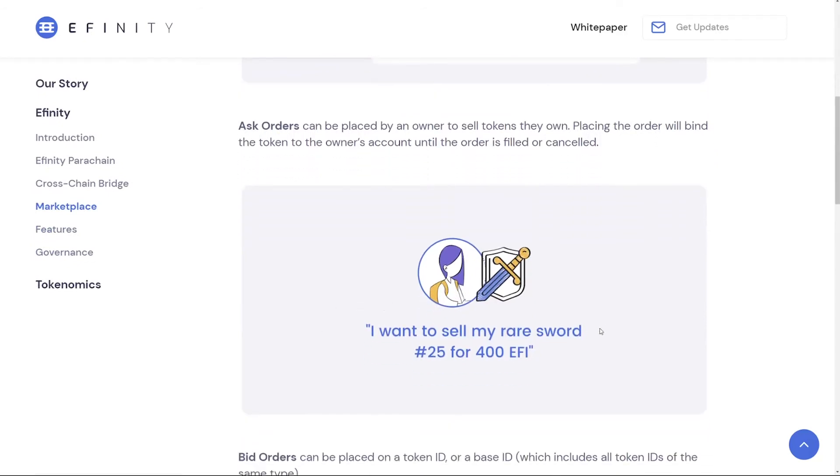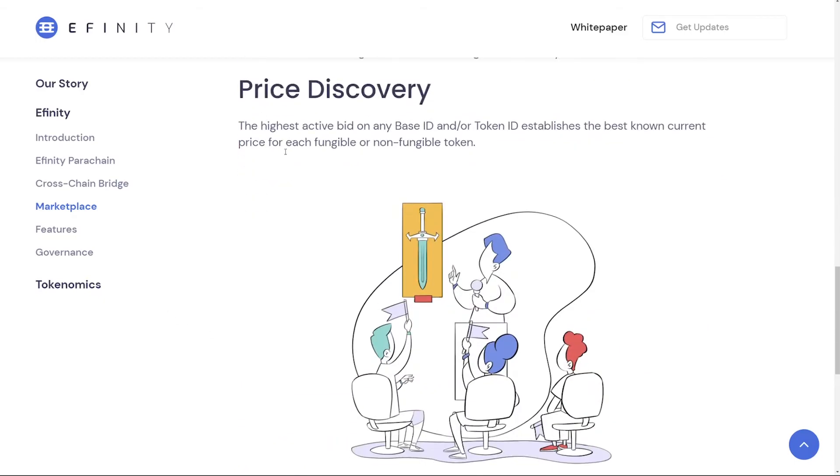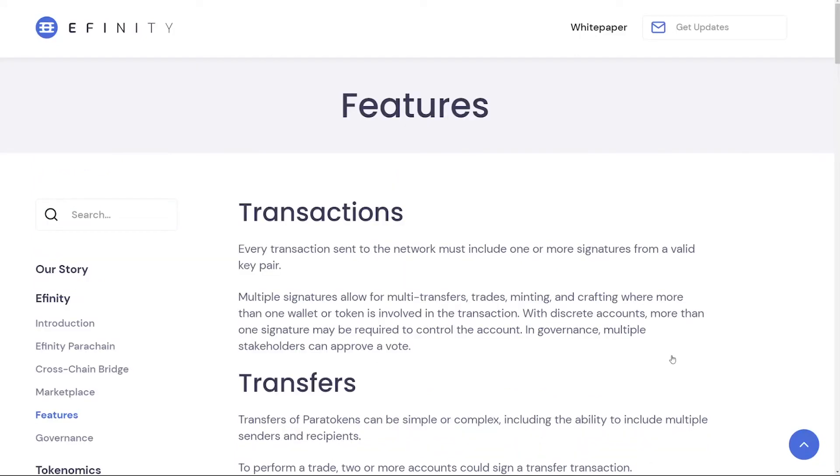Looking at the marketplace features: ask orders allow someone to propose their NFTs for a certain amount of EFI, binding the token to the owner's account until the order is filled or canceled. Bid orders work the other way — someone offers EFI to purchase an NFT. Price discovery means the highest active bid on any base ID or token establishes the best known current price for each fungible or non-fungible token, and the highest bidder is awarded with some EFI.